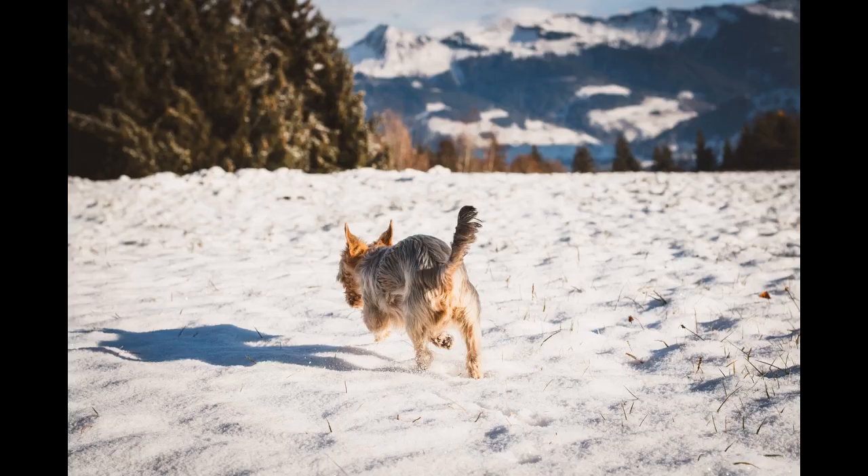So whether your Yorkie has got himself all covered in dirt or you just want a regular bath for him, we got you covered with the 7 best shampoos for your Yorkshire Terriers in 2022.